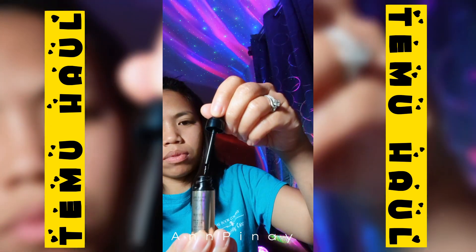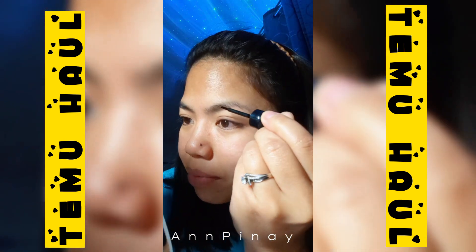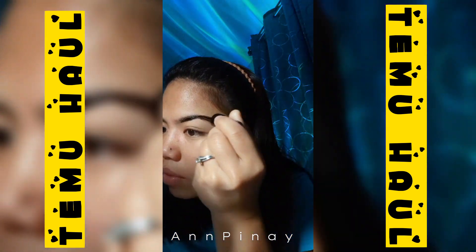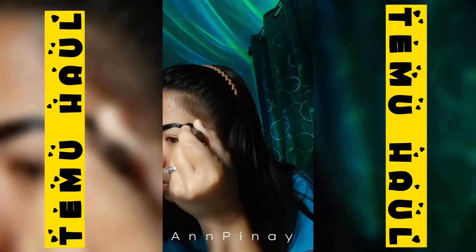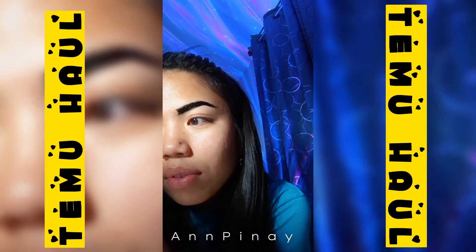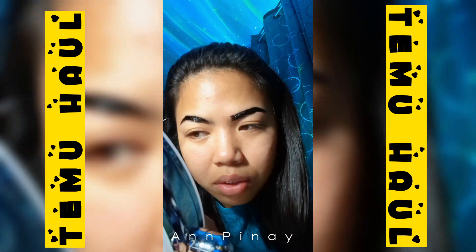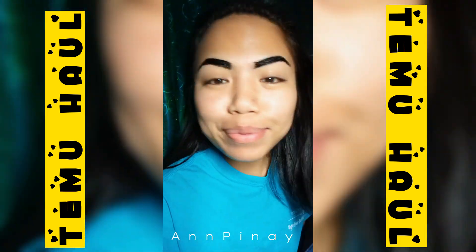I've seen some of it online but I haven't tried it — this is my first time. I just brush it on my eyebrows. I don't even know what I'm doing here, but I just make a line following my eyebrow lines and then just keep doing it until all the hairs are covered. There's no instruction but just use common sense, I guess. It's like you're painting, so make sure you cover all the hair and wait at least three to five minutes until it dries.